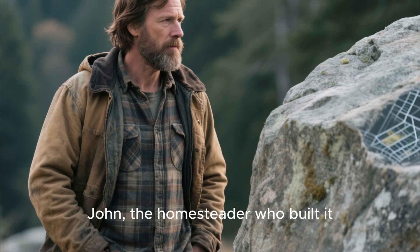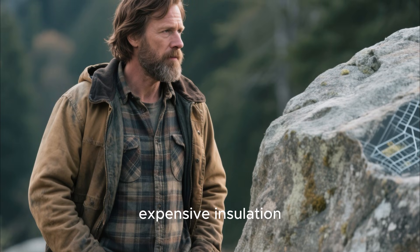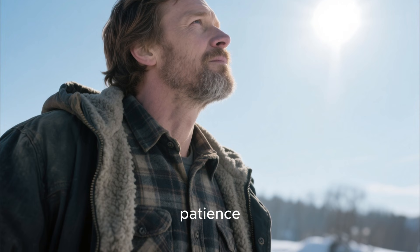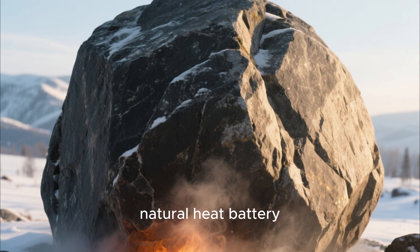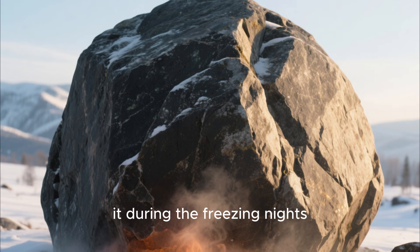John, the homesteader who built it, wasn't attempting to impress anyone with fancy architecture, expensive insulation, or complicated designs. Instead, he relied on observation, patience, and the simple genius of nature itself. That massive boulder behind the cabin wasn't just a random rock — it was a natural heat battery, a living, breathing thermal system that would store warmth during the day and release it during the freezing nights.